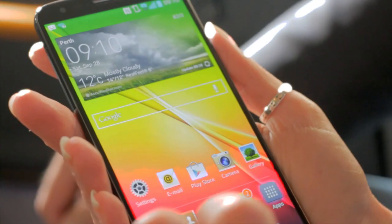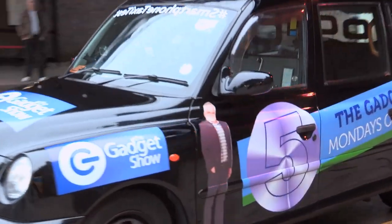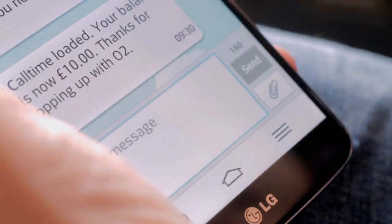Coming in at 7 is the winner of my most recent smartphone group test, the LG G2. After getting the help of a London cabbie and his customers, this came out top with the best overall set of features. The touch screen's really nice — it's quite easy to use as well.